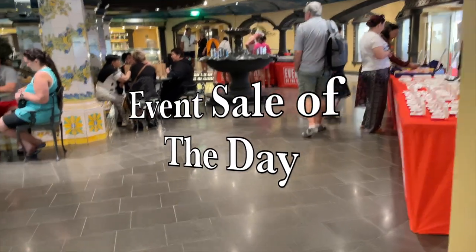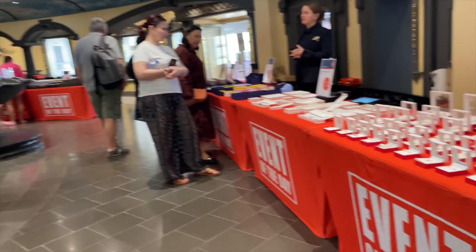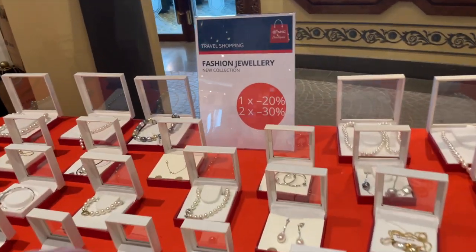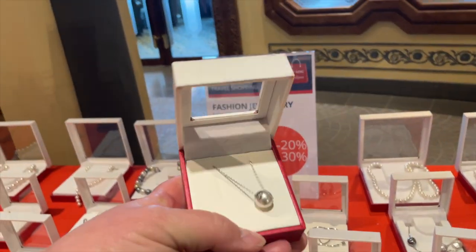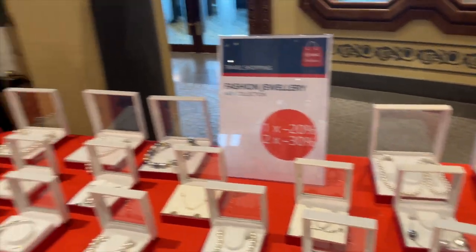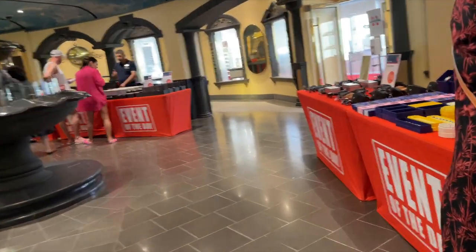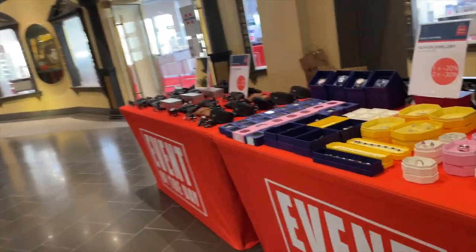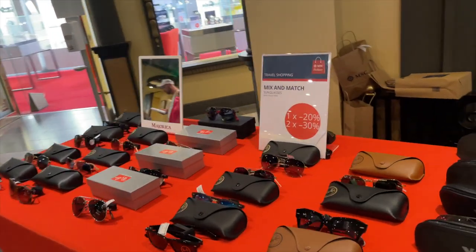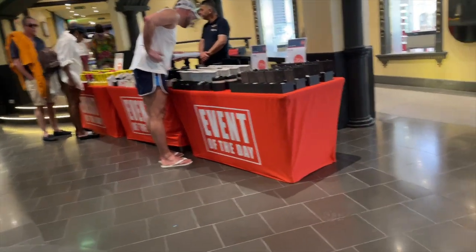Heading back to deck six, right outside those shops, you'll find pop-up sales events that happen especially on sea days. Prices were pretty reasonable — like 84 euros with 20% off if you buy two, or 30% off. So if you want to buy yourself something, it's a fun place to get it. These events happened regularly and featured all different kinds of things — sometimes t-shirts, sometimes jewelry or watches. Great place to get a good deal.